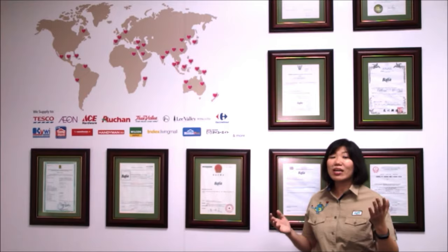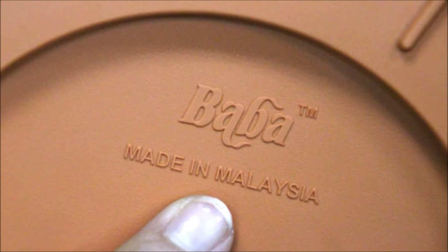Our flower pots are being distributed to more than 30 countries around the globe. We are very proud that every Baba pot is engraved with 'Made in Malaysia'.